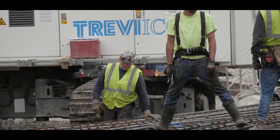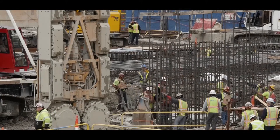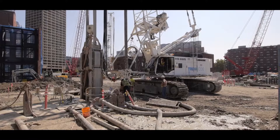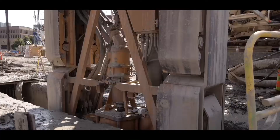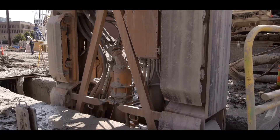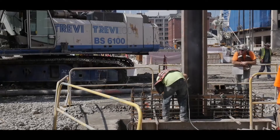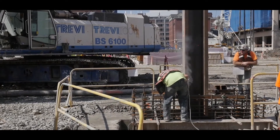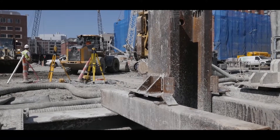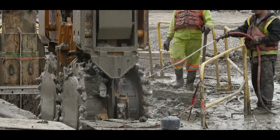Trevi Eikos is doing a variety of work on this project. There's about 170,000 square feet of 36-inch diaphragm wall, 30,000 square feet of 30-inch diaphragm wall, and 30,000 square feet of LBE, which are load-bearing elements. There's also 31 secant piles.